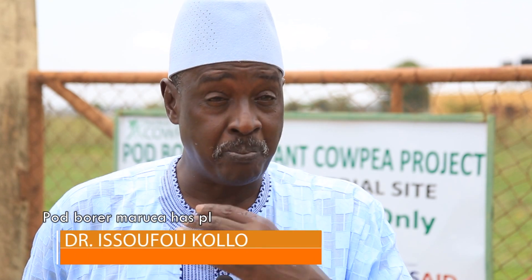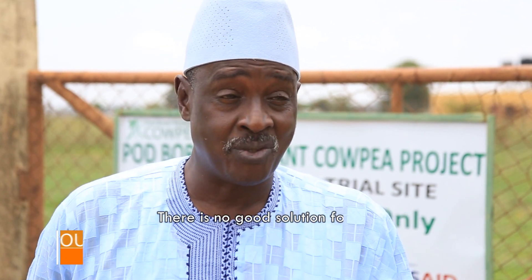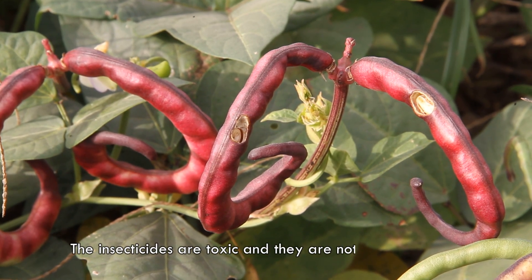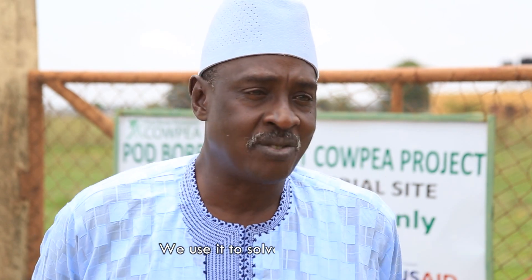For too long, Maruca has plagued farmers for many decades. There is no good solution for it. The insecticides are toxic and they are not very effective. So now we have the GM technology and it is a safe technology. We use it to solve the problem.